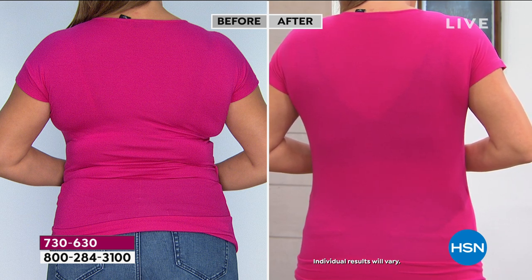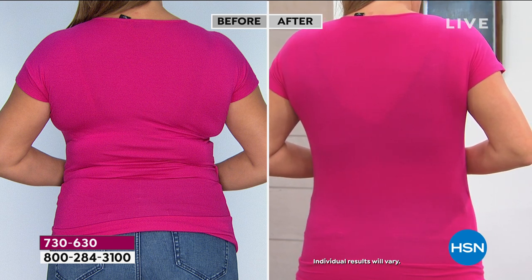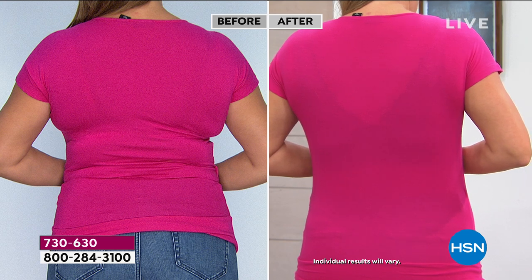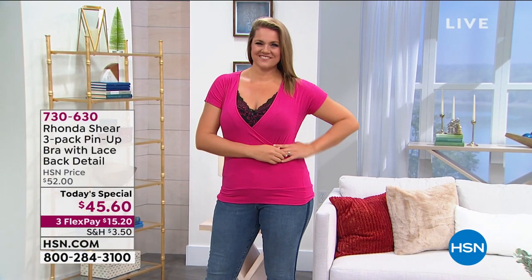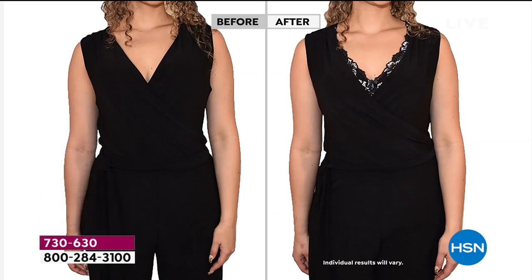No underwire, no hooks and eyes — you can step into this even if you have dexterity problems. Look at the back: completely smooth. That wide lace keeps the strap in place — this design change really does the trick. Rhonda: 'I'm so proud of this little design change. It took a year to perfect. Look at the before and after — we've all been the before with bra straps digging in.'